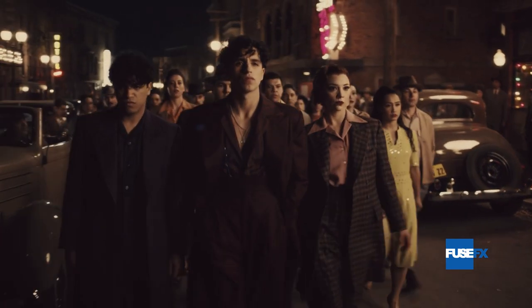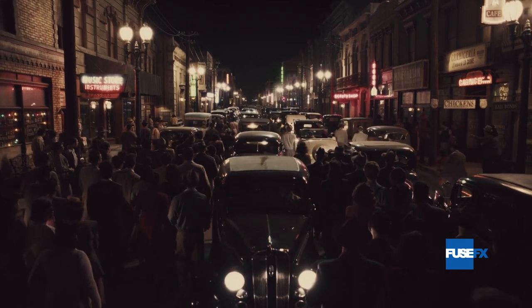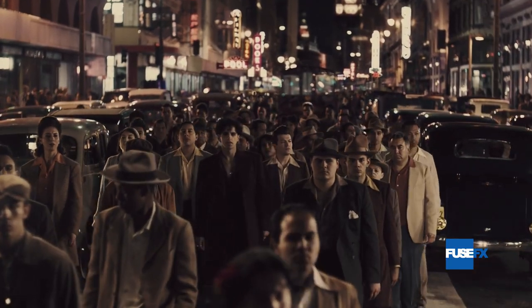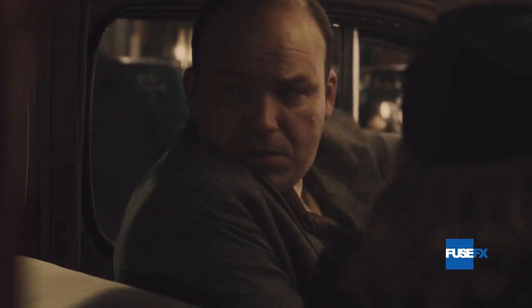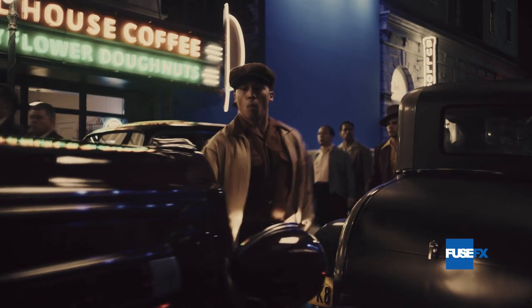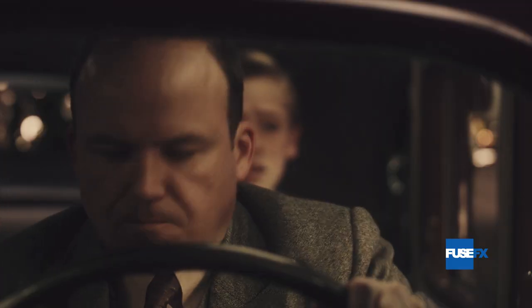1938 Los Angeles, the backdrop for Penny Dreadful: City of Angels. The series finale centres around the Latino neighbourhood of Belvedere Heights, nearby Main Street in downtown LA, each requiring considerable set extension work to broaden the scope and scale of each location and to recreate the grandeur and grit of the 1930s.